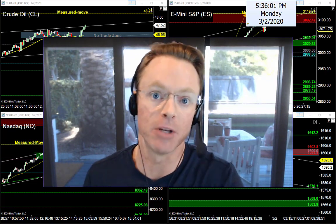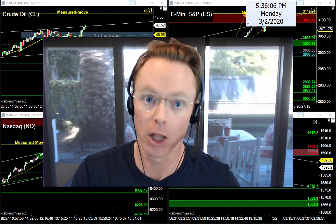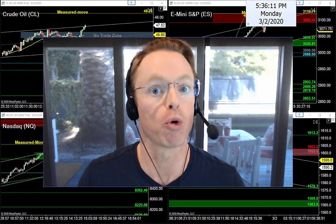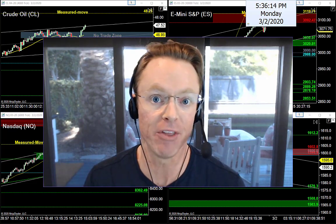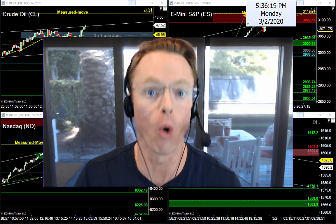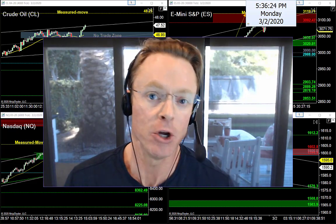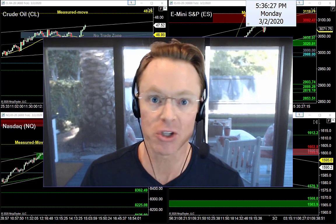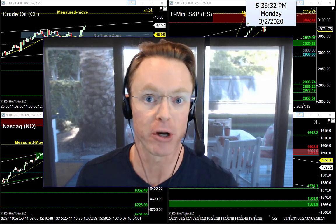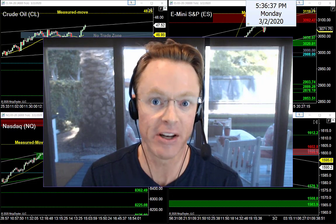We've got oil, S&P, Nasdaq, and gold — there were some big movers late in the day so we've got a lot to prep for tomorrow's Super Tuesday trading session. We'll also grab the economic calendar. There's an election here in the US and some big news coming, so I want to make sure you know what to watch and what to stay away from. Charts are ready, news is ready, let's go.